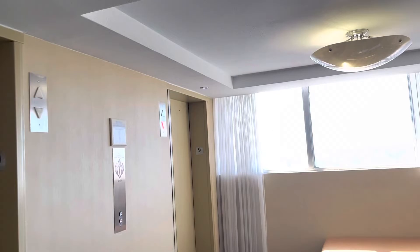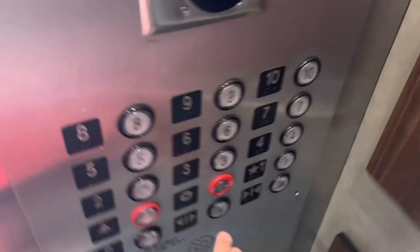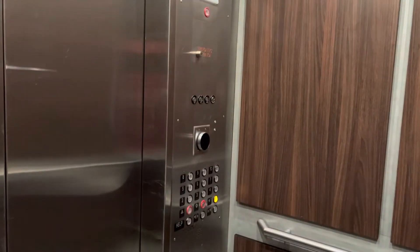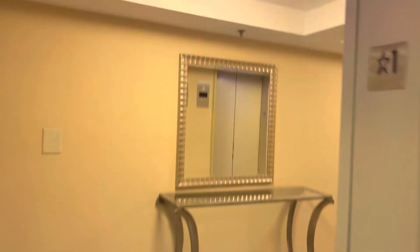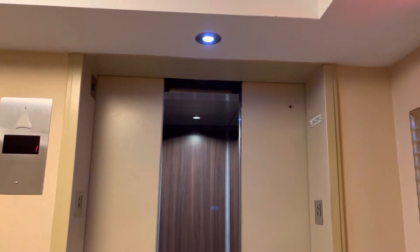Wow, 97 rooms on this floor. Get a cab. Oh, both of the elevators came. I was gonna take a ride on that one, but I guess not. That's it.